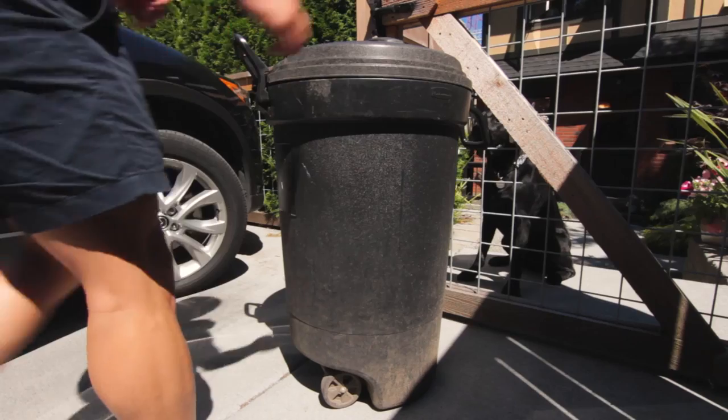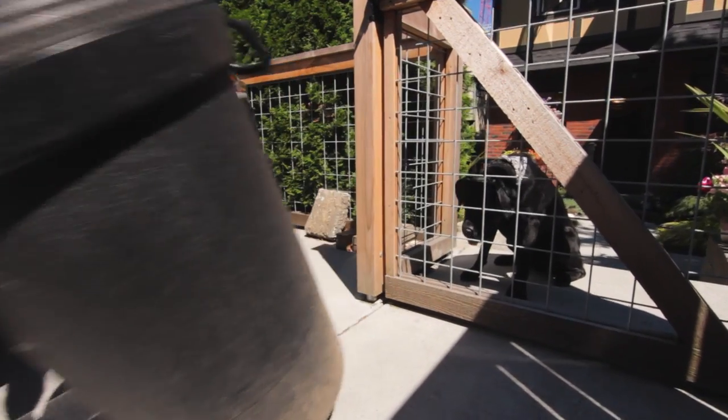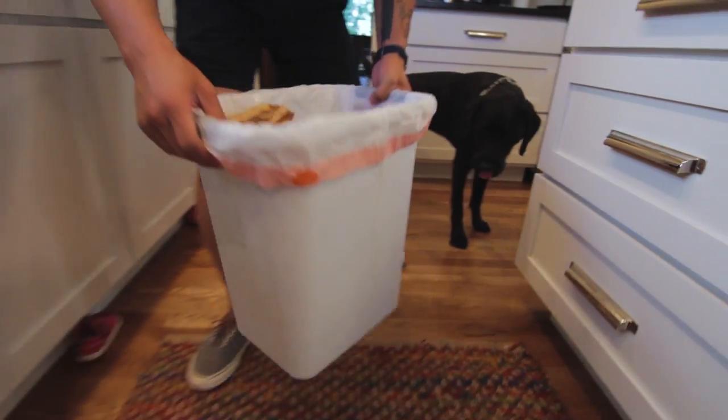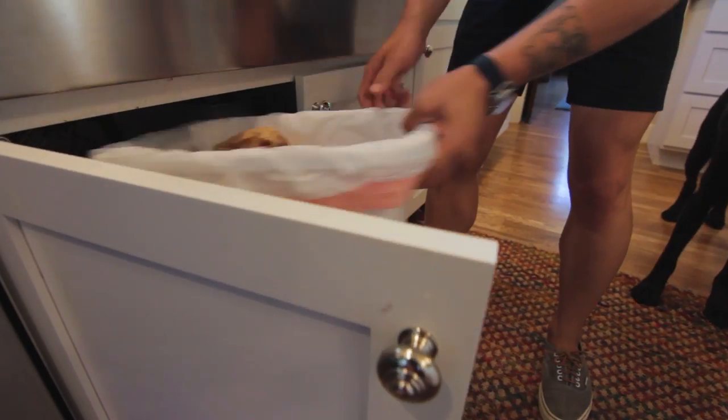Make sure there's nothing your dog can get into in your yard, like compost, fertilizer, or outdoor trash bins. Keep all trash cans closed and secure so your dog doesn't go dumpster diving.